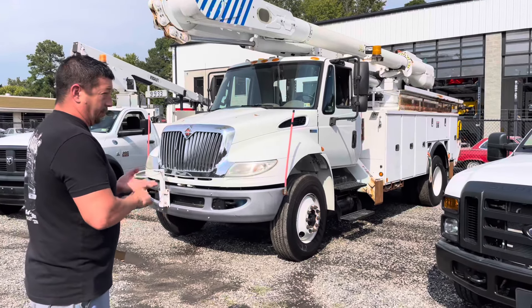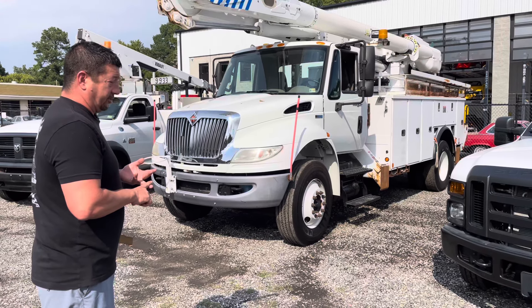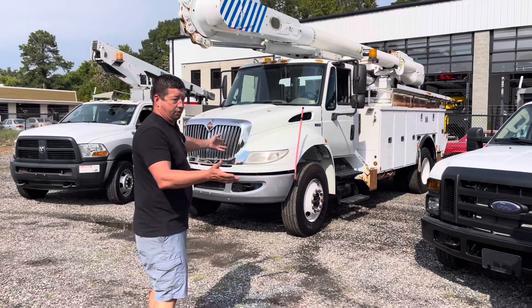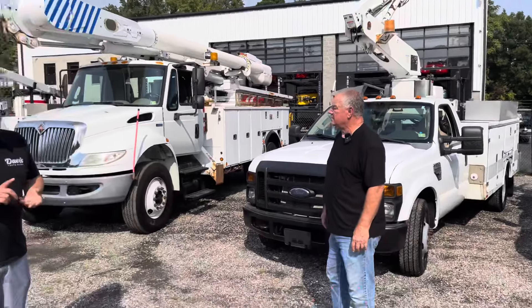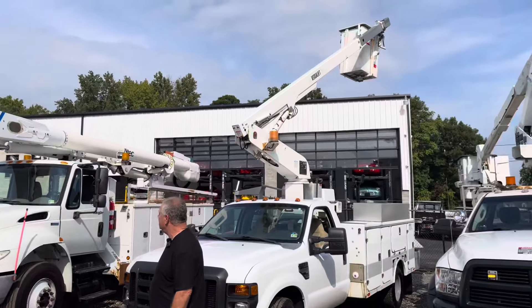These were all fleet company trucks — some smaller, some bigger — between power companies, fiber optics, and telecommunications. But uses after that are for trees, painters, gutter guys — refer to that video we did. Gutters, painters, guys that put up interiors. Like this building here is 30 foot to the peak inside, so if you want to put up a light or put up a fan, one of these Fords right here — no better usage.